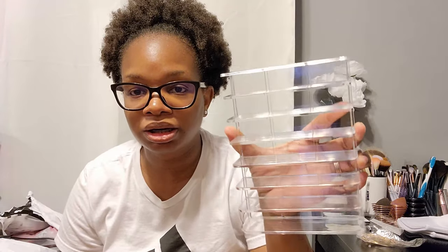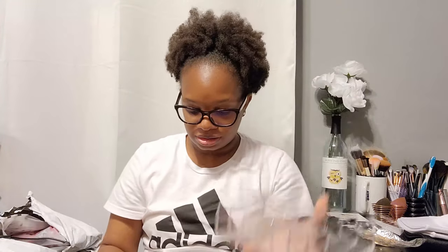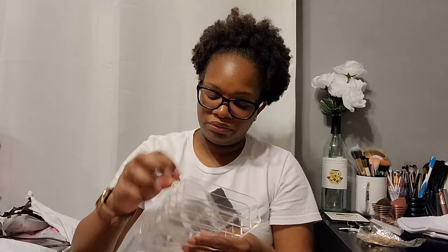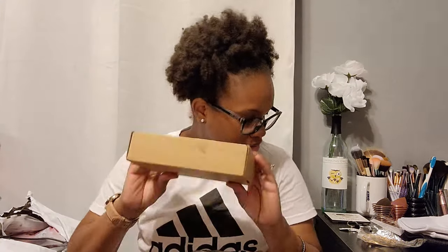Okay so this is palette storage. I can put my makeup palettes in this on my desk instead of in my drawer. This has actually been in my cart for a while and I kept dropping it out — like I don't really need it — but this time I said you know what, I'm going to go ahead and grab it.